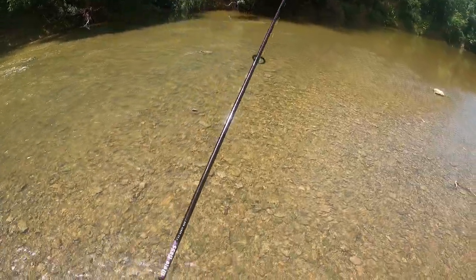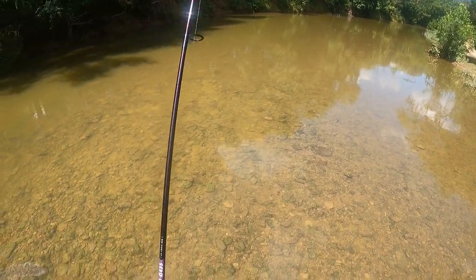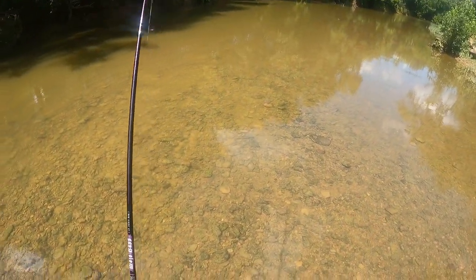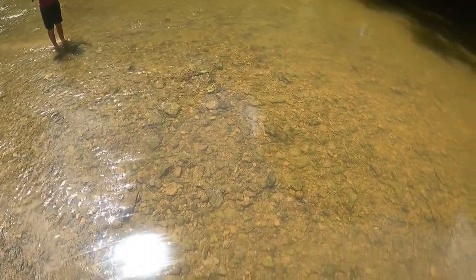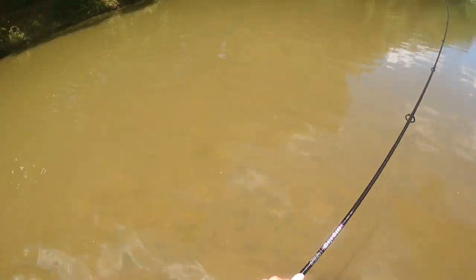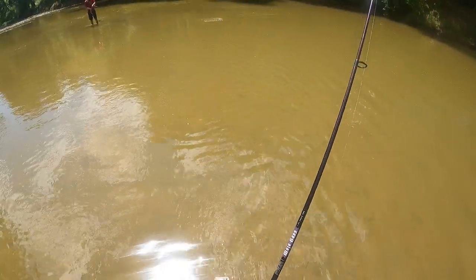Might be a little shallow here. There's a little hole right here — gets shallow there and then right here. Little pocket — there's a fish! Little smallie. There you go. Another one! Dang, that's a nice one, same spot too.